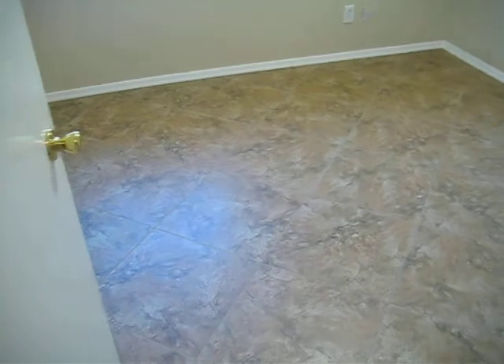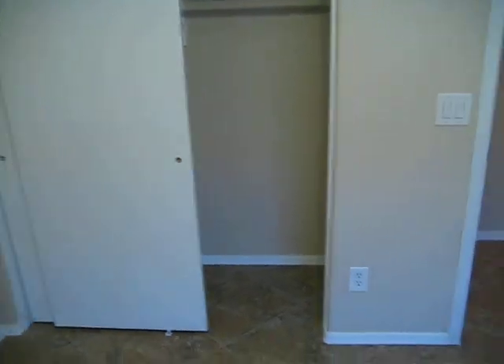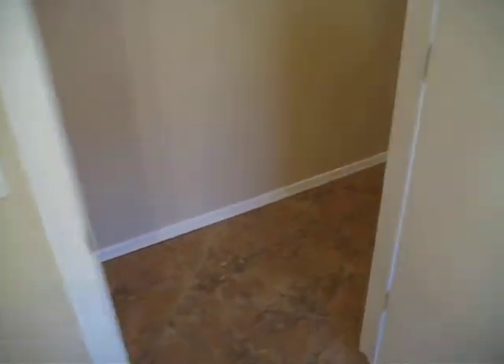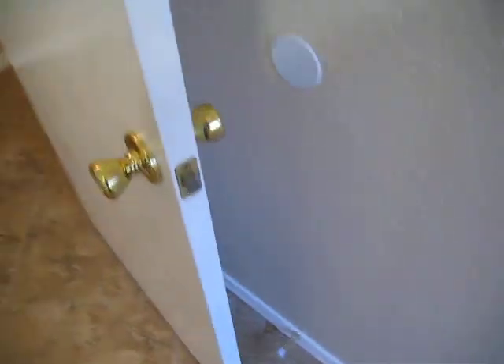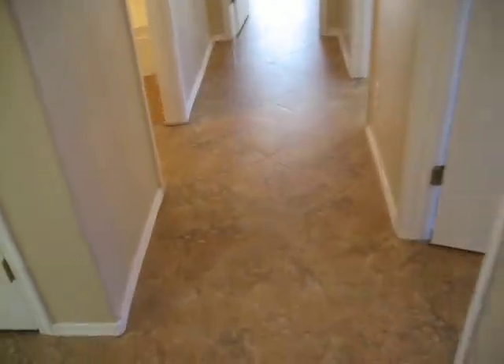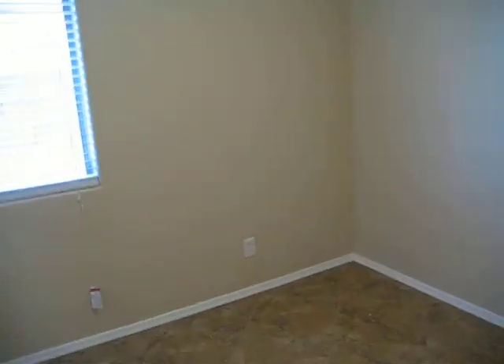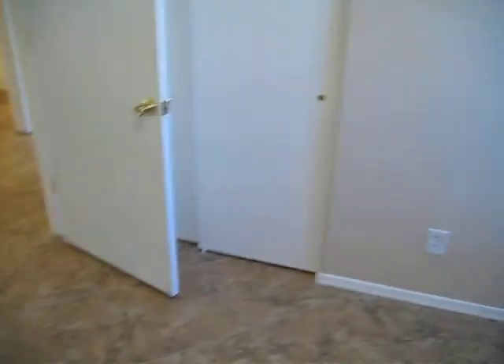Down this hallway: bedroom number one, all tile with ceiling fan, blinds, and a good-size closet. Everything is done and in brand new condition. Bedroom number two has all new blinds, new ceiling lights, everything painted, and new baseboards — everything in perfect condition.